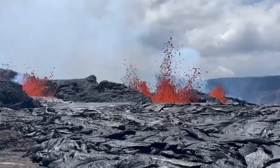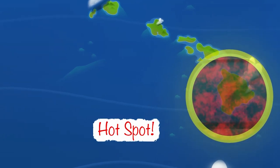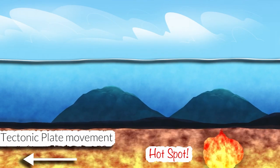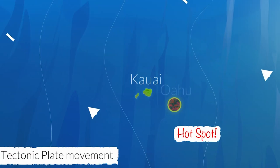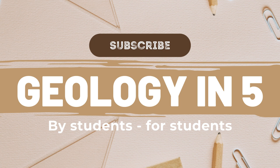To recap: hotspots form due to rising plumes of hot mantle material. When this material reaches the crust, it creates volcanoes. As tectonic plates move over these plumes, they leave behind a trail of volcanic islands, like the Hawaiian Islands. Each volcanic island tells part of Earth's story, showing how our planet's inner heat shapes its surface. And that's how hotspots create volcanic islands.